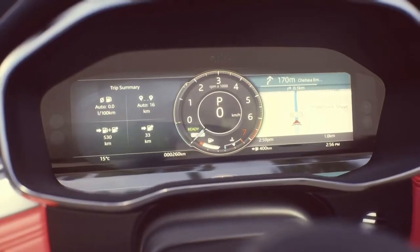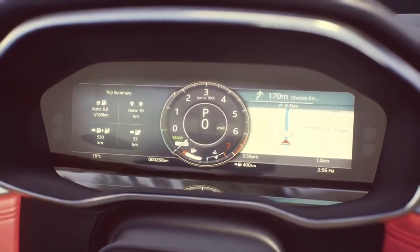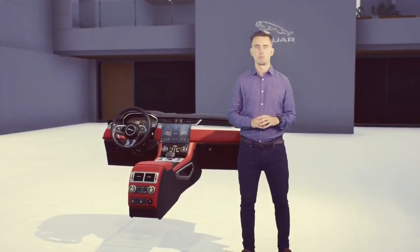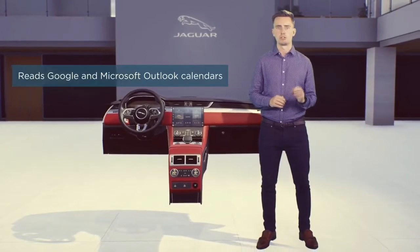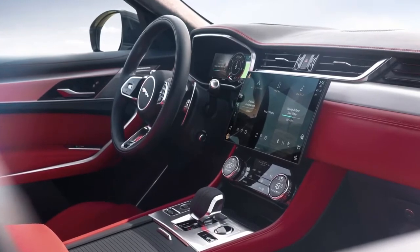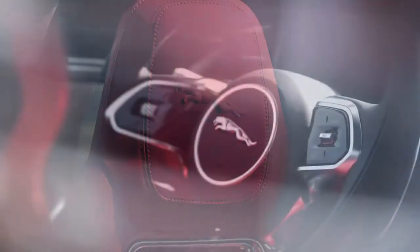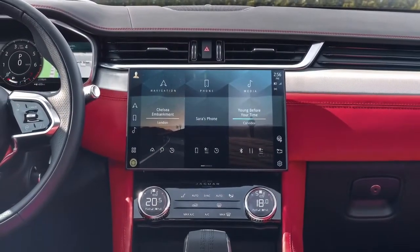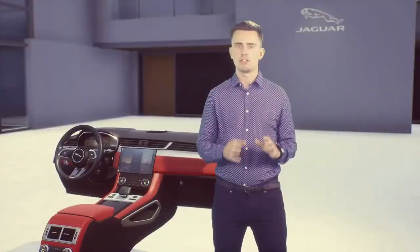Pivi Pro displays a traffic summary and ETA for your most likely destination without you having to set one. When you're travelling for work, Pivi Pro can support you to work from the car — it can read your Google and Microsoft Outlook calendar to show your work diary or connect you to conference calls, hands-free of course. Pivi Pro also learns your personal preferences over time. It will automatically activate the heated and cooled seats, heated steering wheel, or suggest your favourite media sources based on what you usually select. Everything is designed to be smart and non-intrusive.